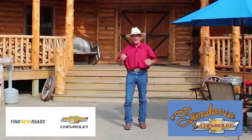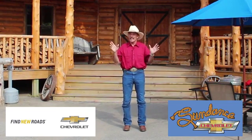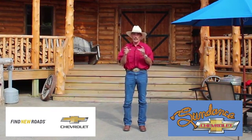Thanks for looking up this car. Hey Sundance, we've got a thousand of them on the ground. Hopefully this car is the right one for you. We're open every day.